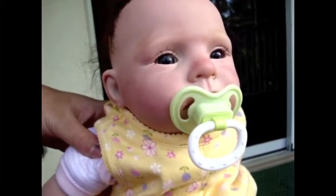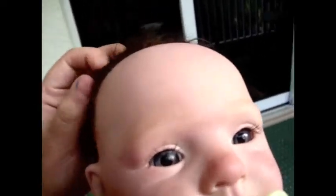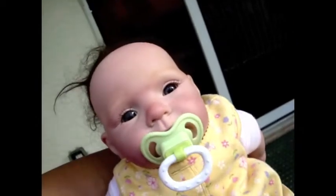She is very small. When I got her — this is my first reborn, actually. I never got one before. She came July 30th, 2013.